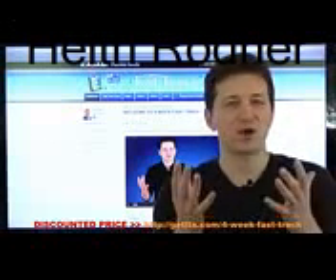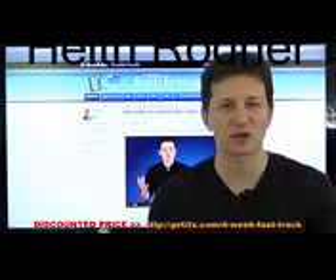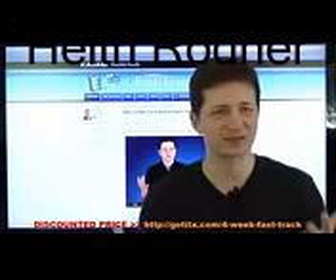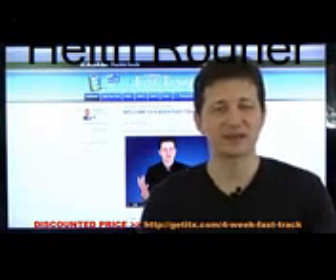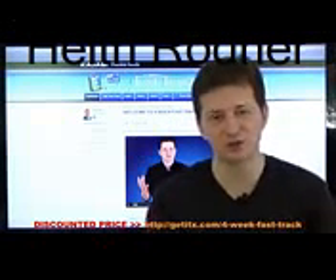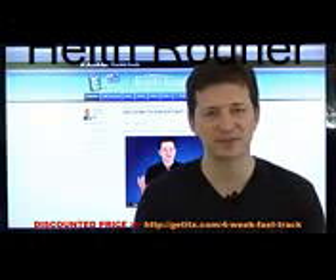Let me ask you a quick question: what do you think is the biggest seller online? What sells online more than anything else? The answer is information. That sells more than anything else online. And once we know this, it really helps us to create a successful web business.